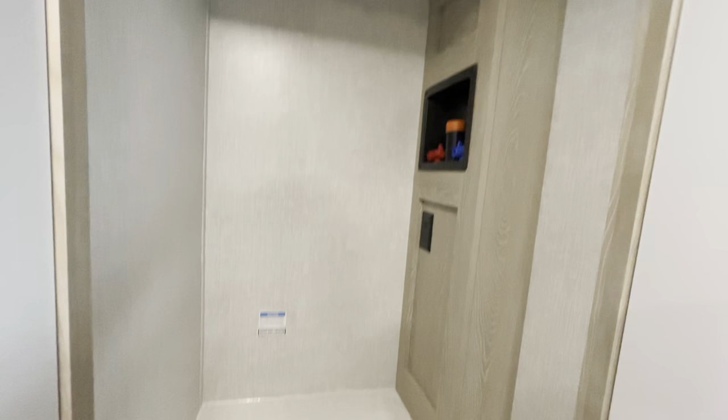There's a nice wardrobe, and this would be your washer-dryer prep area. You've also got drawers down low.